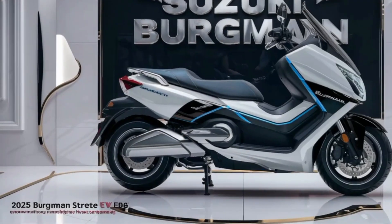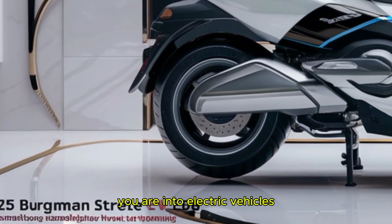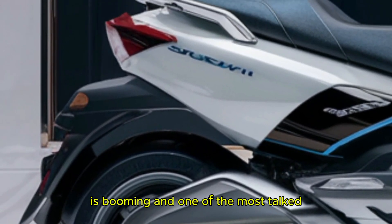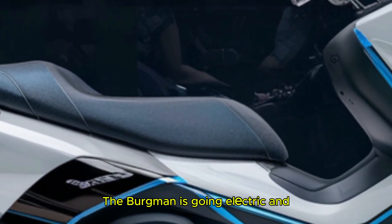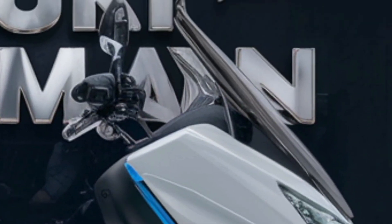Hello everyone, welcome back to the channel. Today I am talking about something super exciting, especially if you are into electric vehicles or planning to get one. The electric two-wheeler market in India is booming and one of the most talked about upcoming launches is Suzuki's Bergman Street electric scooter. Yes, you heard it right — the Bergman is going electric and I have got all the details for you.